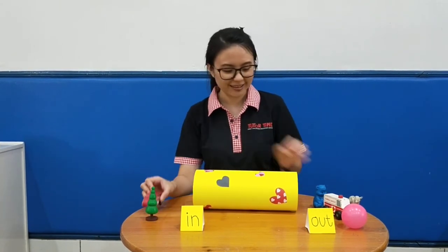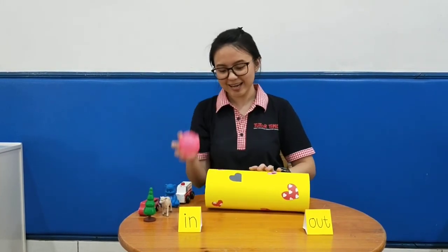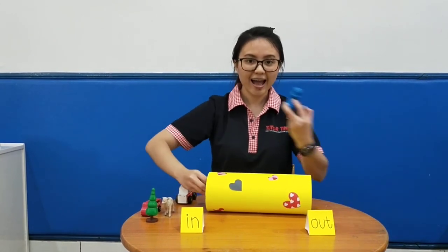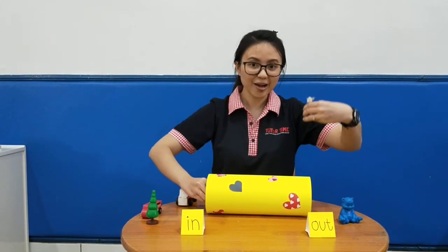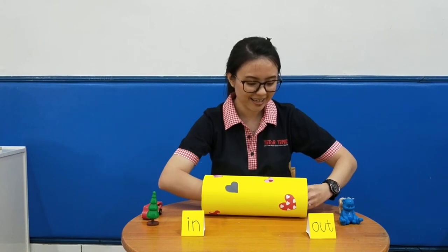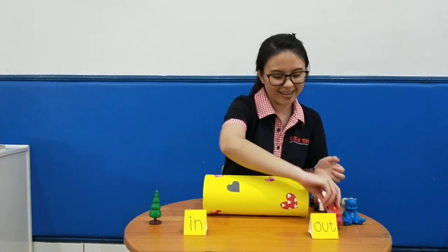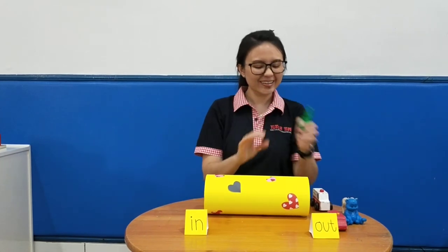You are getting good at it! Now let's try again, but this time we need to say it loudly. First item: in and out. Very good! Second one: in and out. Good job! The ambulance: go in and out. And last one: go in and out.